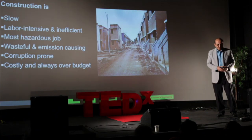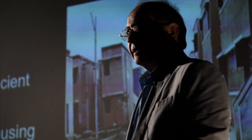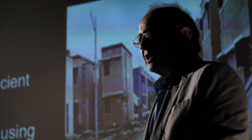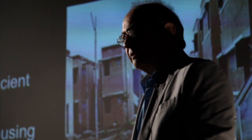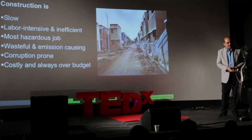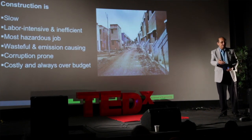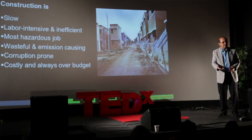Construction is the most hazardous job. It is more dangerous than mining and agriculture. In this country, it kills 10,000 people every year, and there are about 400,000 injuries every year.